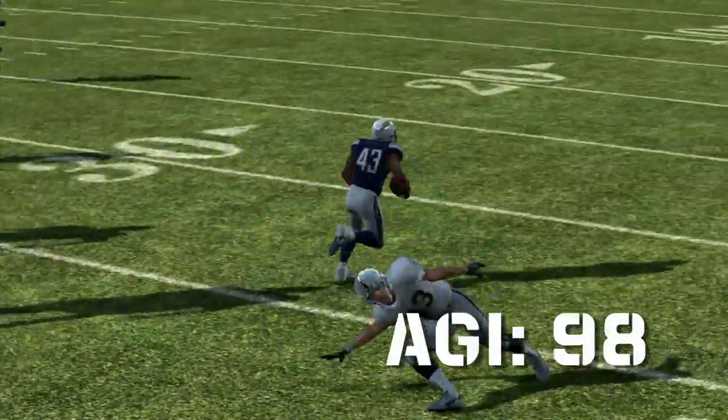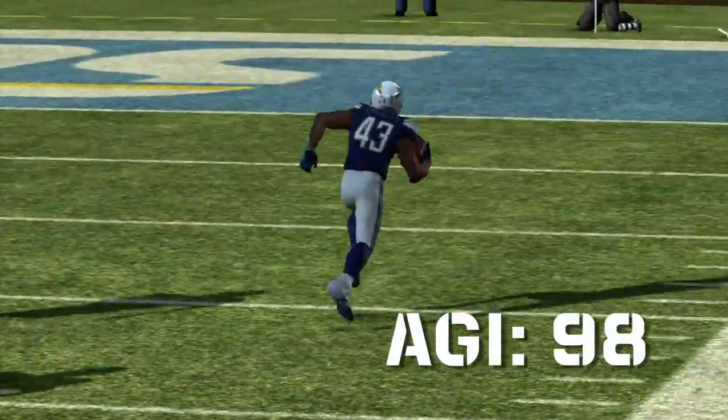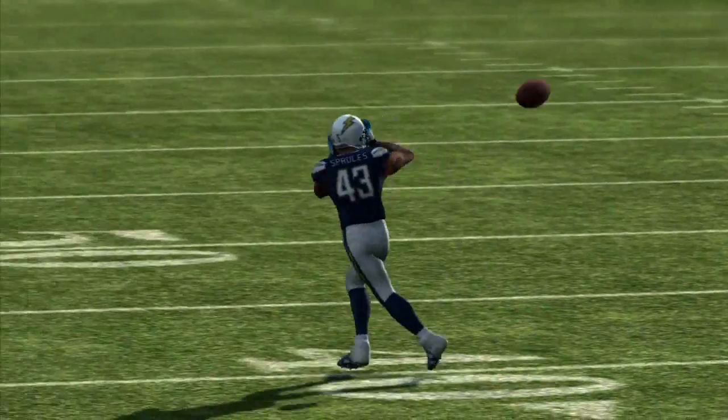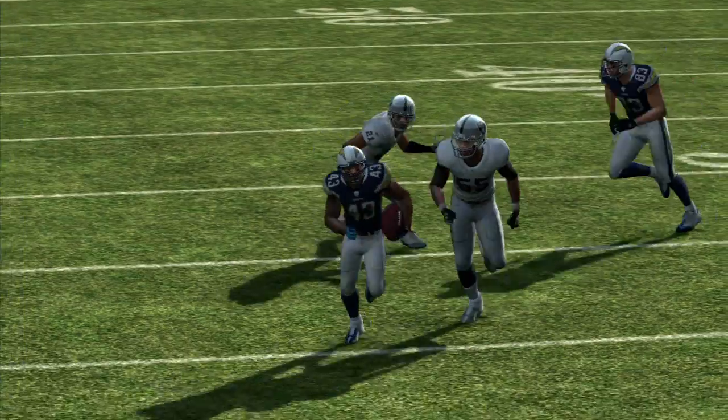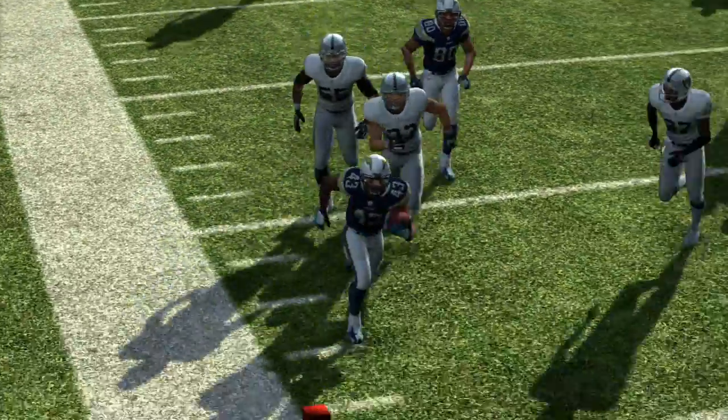Anyone who's watched Darren Sproles knows he is just as elusive as can be once he gets away from the line of scrimmage. So everything we do is designed to get him in space.